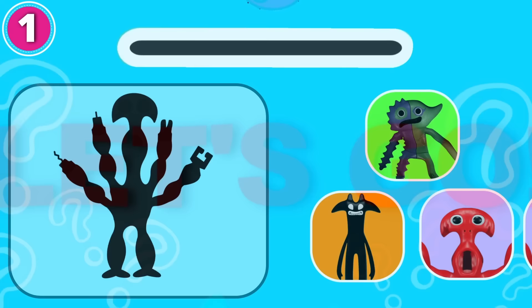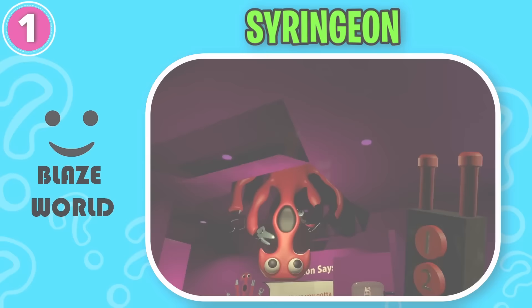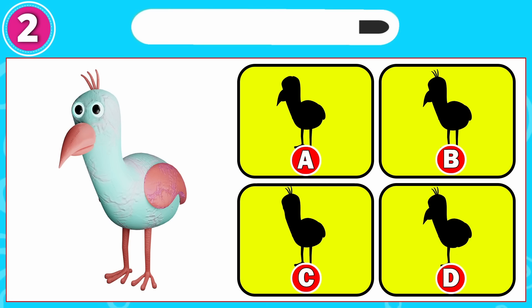Guess the monsters by their shadows. Let's go. Can you guess the monster? That's right, it's Syringen! You did a great job. You are going with me. What about this one? That's right, it's Option B!